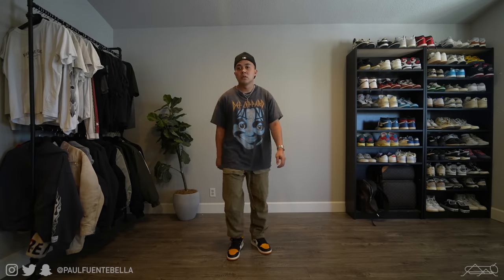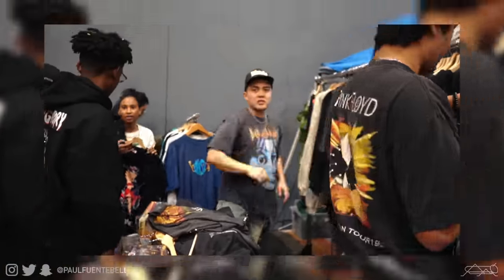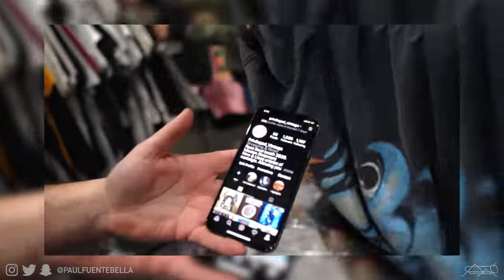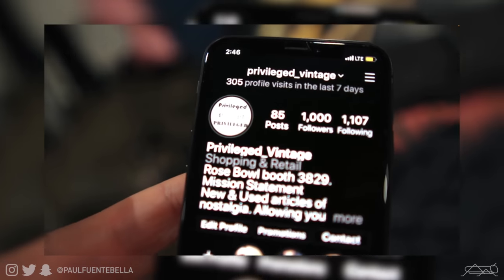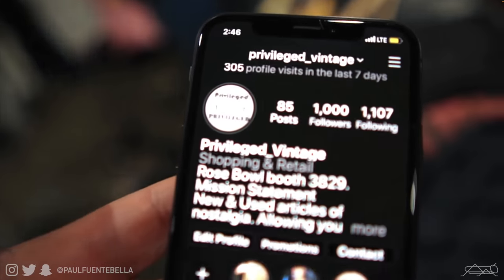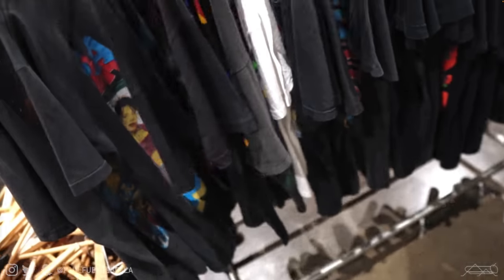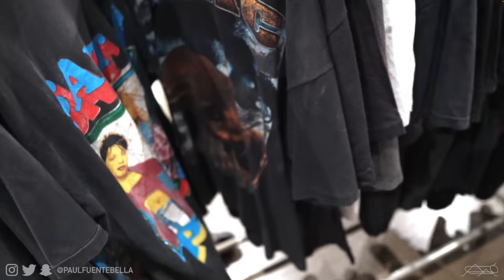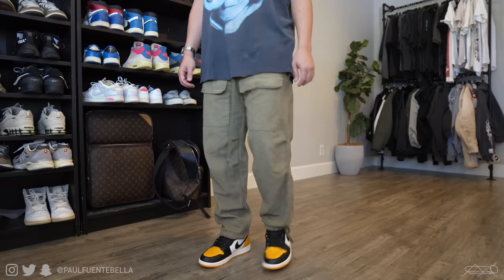Staying with the Fear of God fitted, I put on this vintage single-stitch, beautifully aged Def Leppard tee that the man himself, Privileged Vintage, blessed me with years ago. This tee will never leave my collection, mainly because it came from a fellow brother and overall vintage legend, my boy Priv — he's so awesome, definitely give him a follow. If you're into the best of the best vintage, his collection literally goes insane and you won't be disappointed. The pants are the Cargill Utility Pants by Minimal.